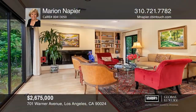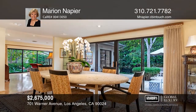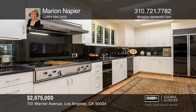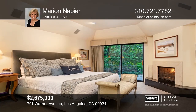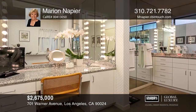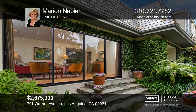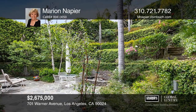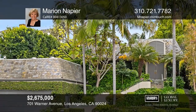Come home to your private retreat in Little Holmby with tree-lined streets and custom homes near UCLA, Westwood Village, Century City, Beverly Hills, and Warner Avenue School. This gracious home was remodeled in the late 1980s. It offers a gourmet kitchen ready for dining and entertaining, a spacious living room with a fireplace, and a formal dining room — both with glass doors making the patios and garden a part of the house, inviting alfresco dining. The master suite with a fireplace has two baths and walk-in closets with glass doors opening to a garden with a fountain. For more info, contact Marion Napier.